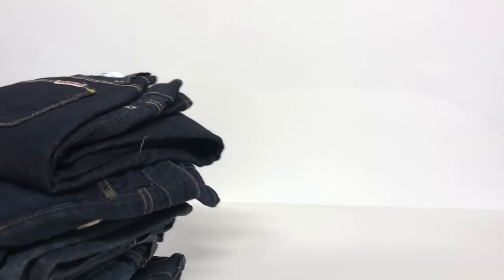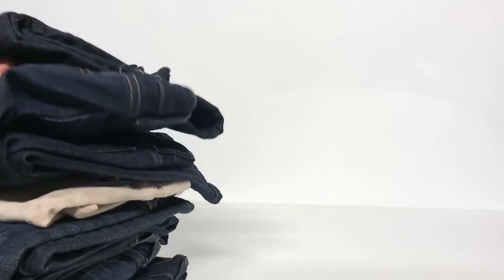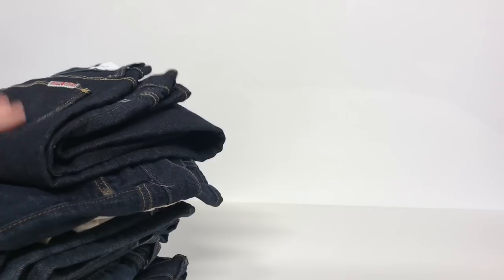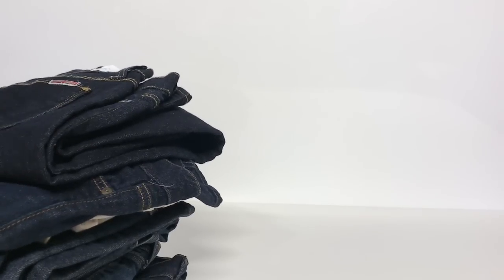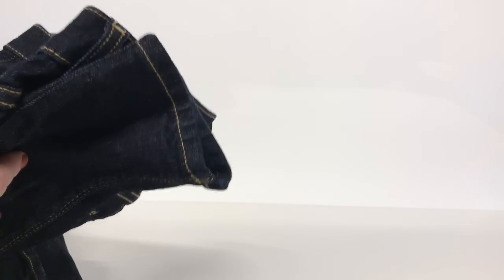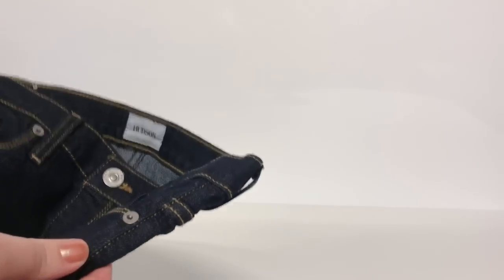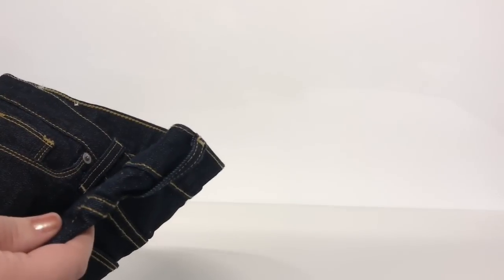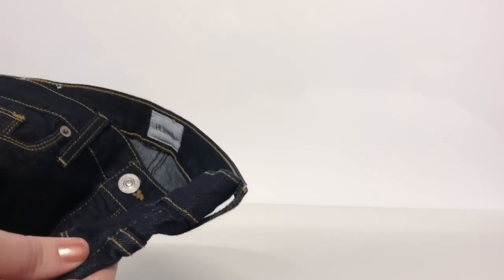Greetings, it's the New York Thrifter here, and I'm back with a stack of jeans today because I wanted to go through some of the brands that I like to look for when I'm out thrifting for denim. I've got different pairs here that are all different washes, different styles, and I want to go through some of the label tags so you can see my thought process when I'm purchasing jeans. A lot of these brands are specific to women, but many of them have men's cuts as well.